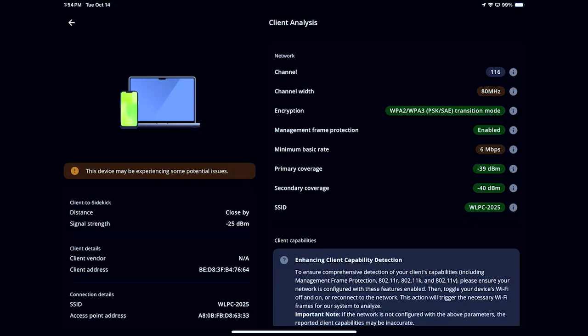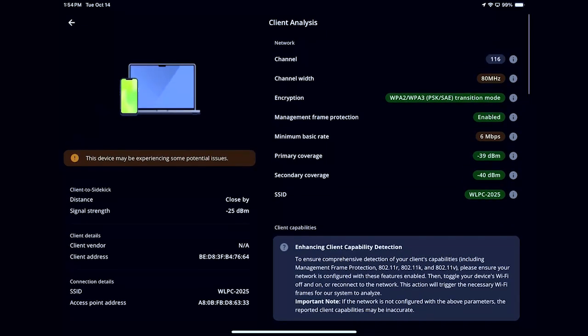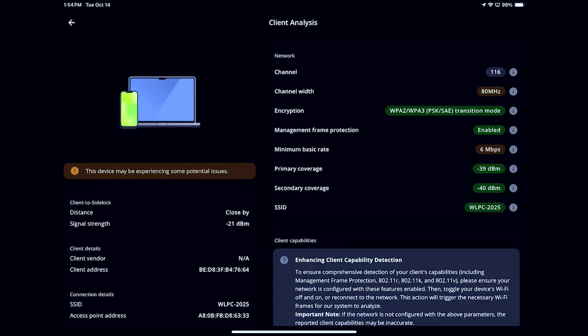Now I can see a lot of information: how close the device is to the Sidekick, and information about the network it's connected to. On the top right-hand side, you can see the channel, bandwidth, encryption, management frame protection, the basic rate, primary coverage, secondary coverage, and the SSID. This is useful for quickly identifying sticky client issues — if your device is connected to an AP further away when there's a better connection closer by, that's an indication your device hasn't roamed.